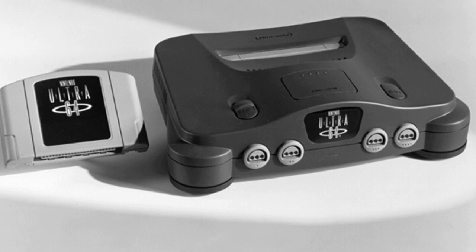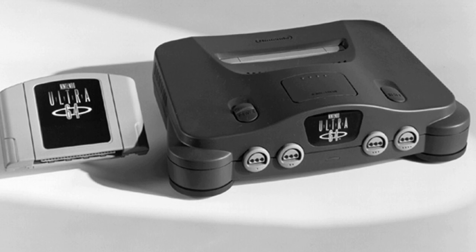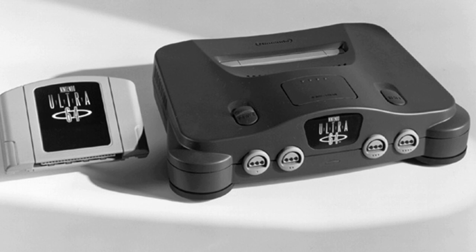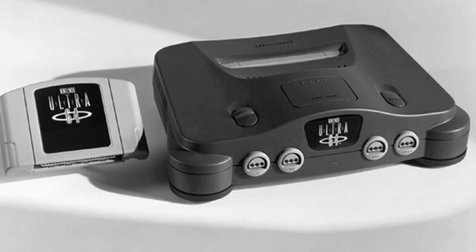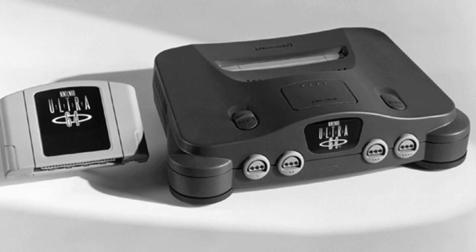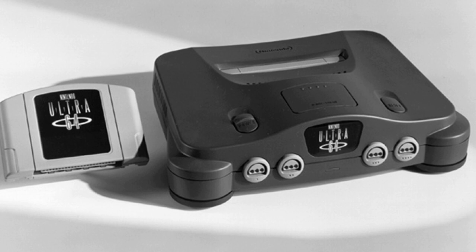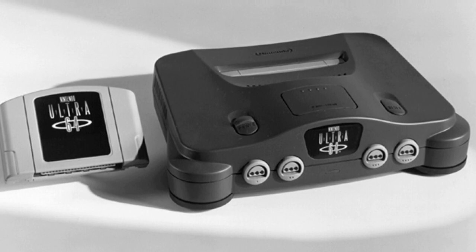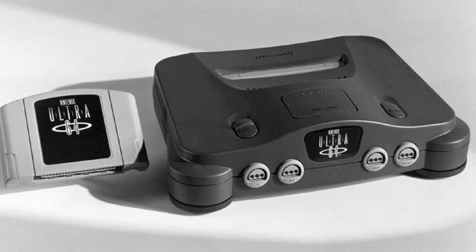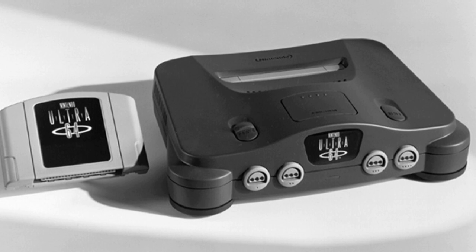So what could it have possibly been? A mystery cartridge with a black sticker and the 64 logo. One potential explanation is that the cartridge was actually a prototype that was never released for sale. If we look at the image of the Ultra 64 — what Nintendo revealed to the public before the console officially became known as the Nintendo 64 — we can see the cartridge has a black sticker with the 64 logo on it, exactly like the poster remembered.